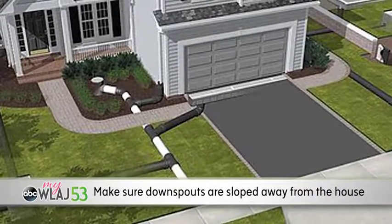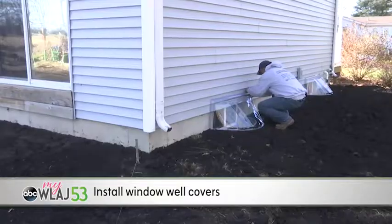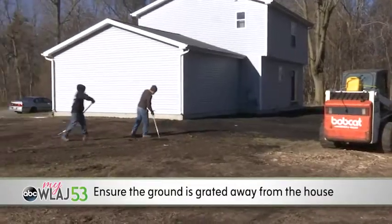Make sure the downspouts are sloped away from the house. Keep gutters clean of leaves and debris. Install window well covers and ensure the ground is graded away from the house.